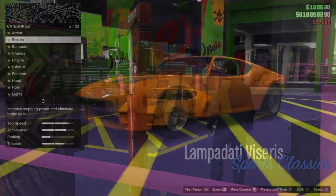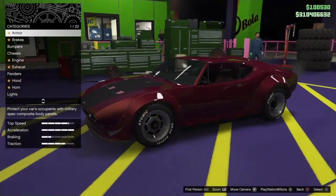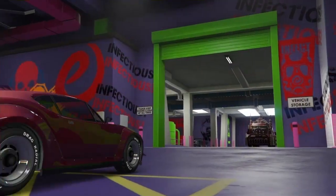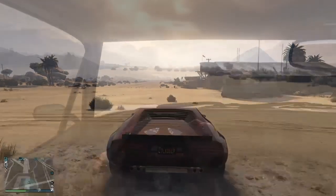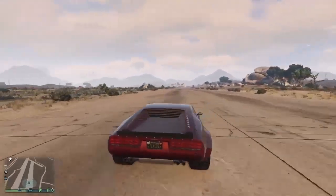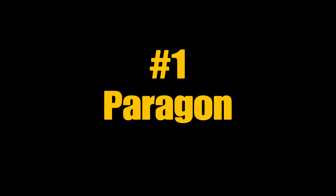Now for number two on the list, the Lampadati Viserys. $875,000. At the car meets this car is popping up all the time, and you can see why — a lot of people are putting F1 wings on it. For $875,000, go ahead and make it happen. Now, what made this car number two? You can add miniguns to the front of this car. So for me, any vehicle with weapons is automatically one of my favorites.